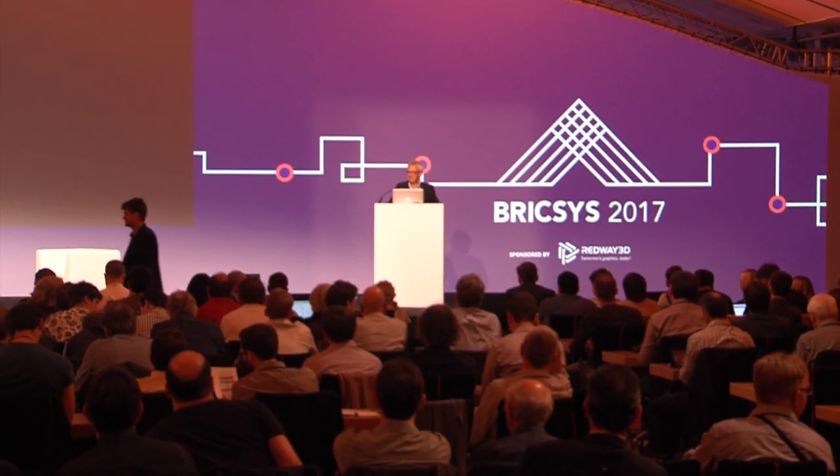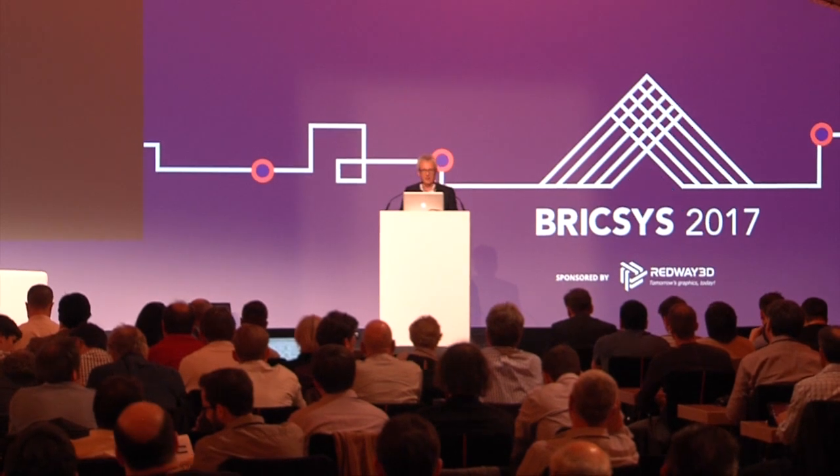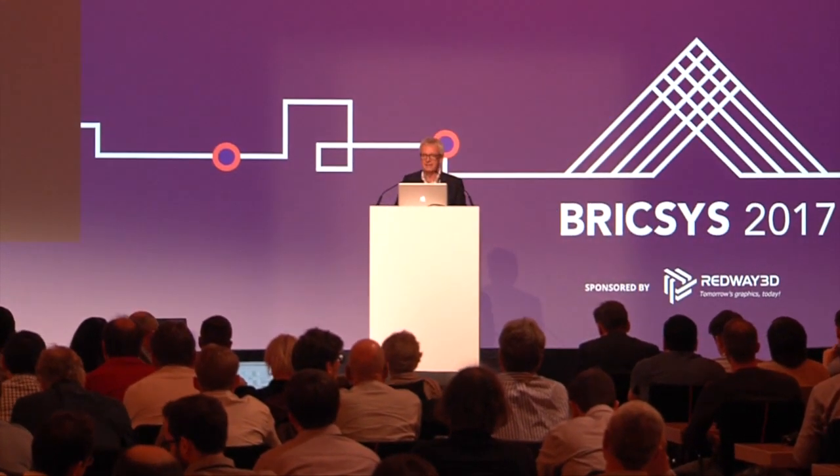Hello. So the next thing is, I think we talked yesterday as well a bit about virtual reality. Today we're going to show something. It is a kind of pre-announcement of a possible acquisition that we're going to do. It's not finished yet, but let's say that there is more than a meeting of the minds with the people that developed it.